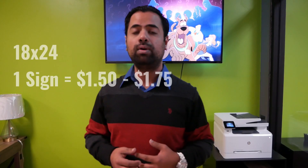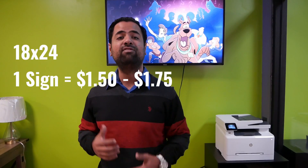18 by 24s are a little bit more costly. They usually run at around $1.50 to $1.75 per sign. They're much larger signs, but they work. It's well worth your initial investment.